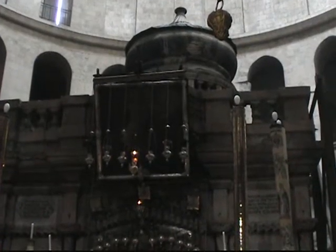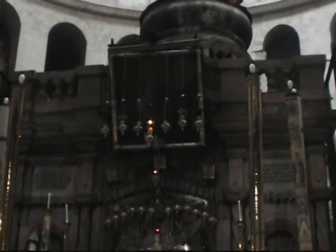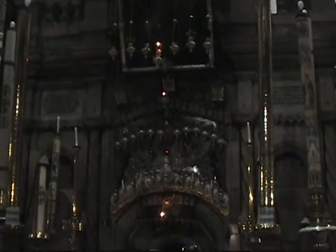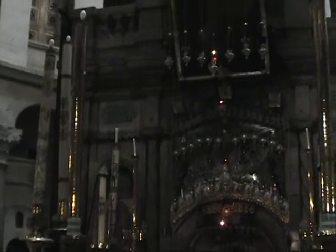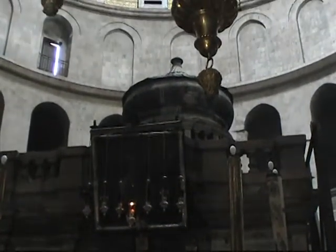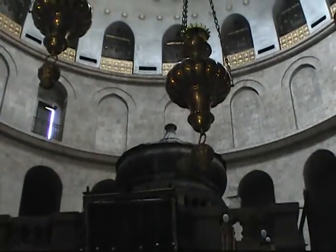Here I am now at the front. This is the Greek Orthodox entrance. Let's see the tomb area. Here is the back side — this is the Coptic entrance to the tomb area. Two separate entrances.